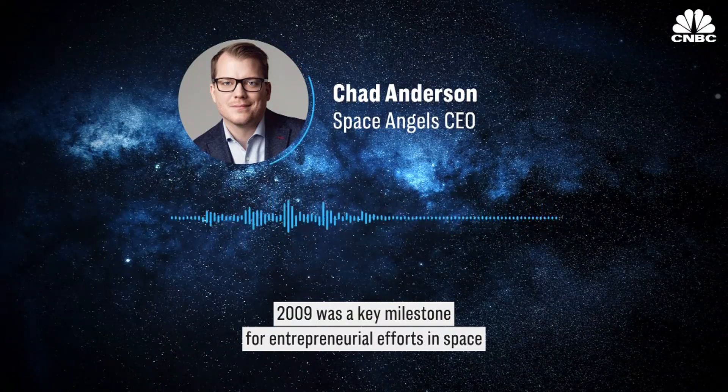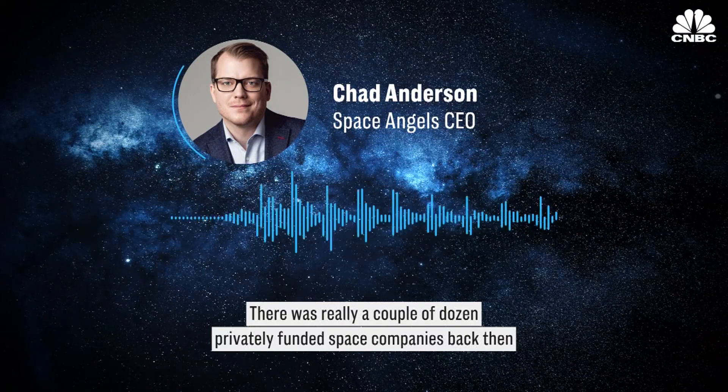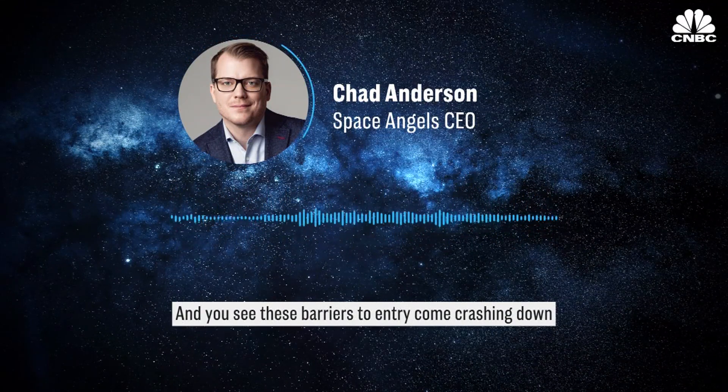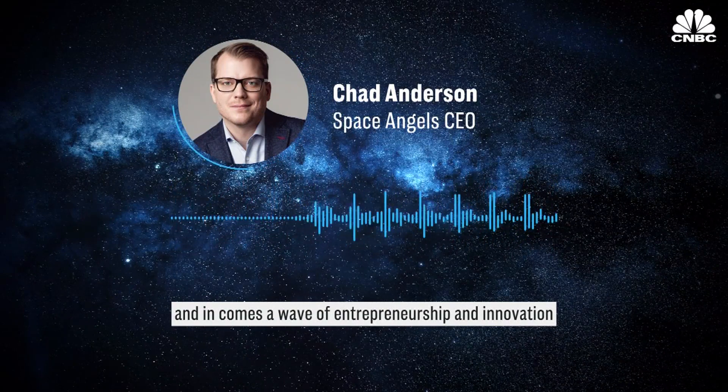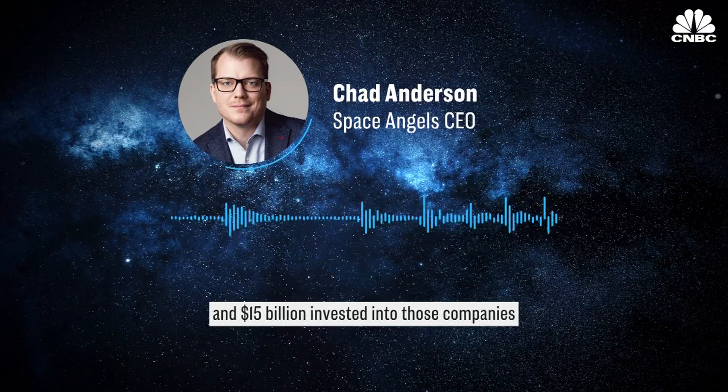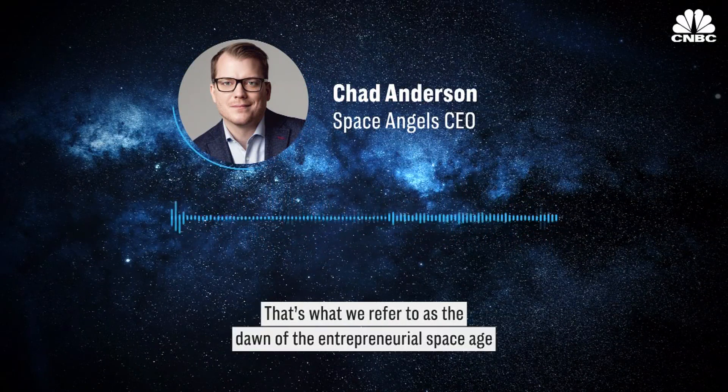2009 was a key milestone for entrepreneurial efforts in space. There were really only a couple of dozen privately funded space companies back then, and you saw these barriers to entry come crashing down. In came a wave of entrepreneurship and innovation, and now that number has grown to 300-plus privately funded space companies, with $15 billion invested into those companies. That's what we refer to as the dawn of the entrepreneurial space age.